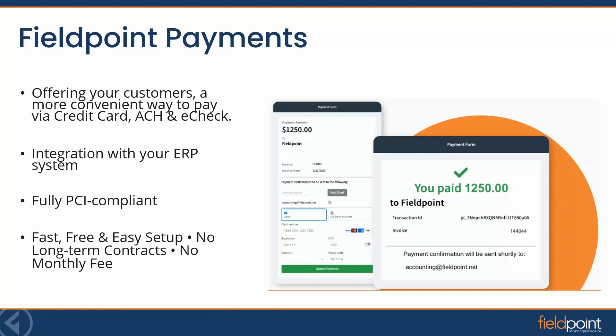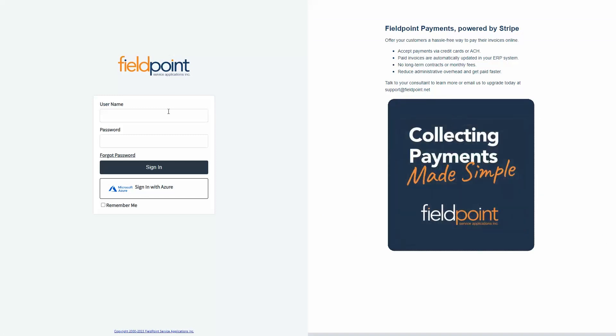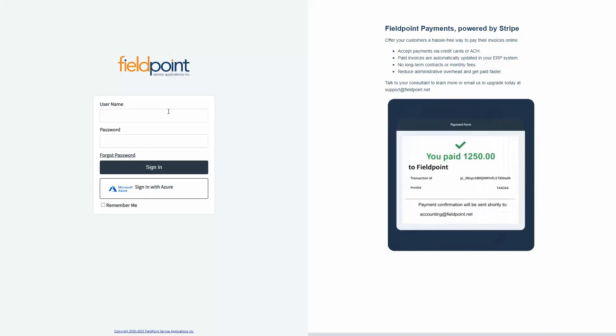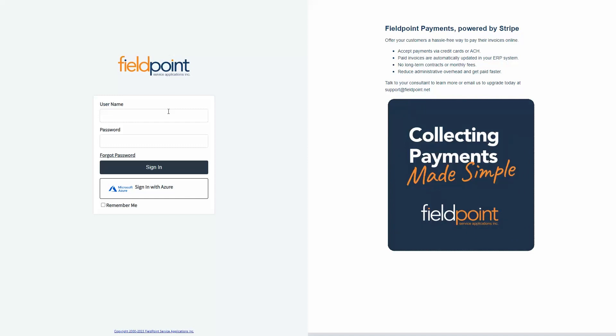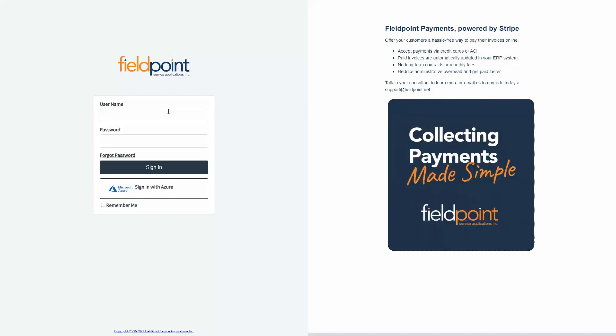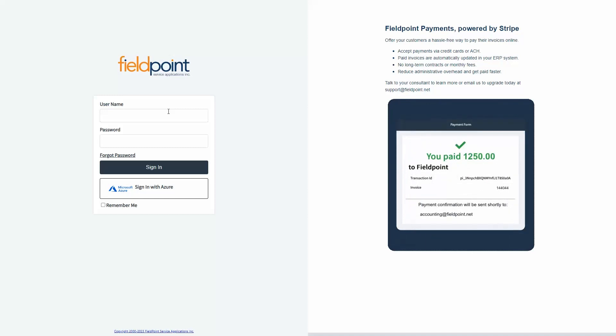I'd like to take a break from the PowerPoint for now and invite you into one of our FuelPoint sandboxes and demo to you in real time how the seamless payment solution works. Here we are inside the FuelPoint sandbox. Before we get logged in, here are some benefits to consider: think about how long it takes for you to get an invoice in front of your customer right now, how long it takes for your customer to see and pay that invoice, and how long it takes for the payment to make its way to your bank account.